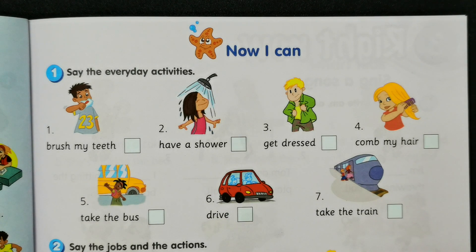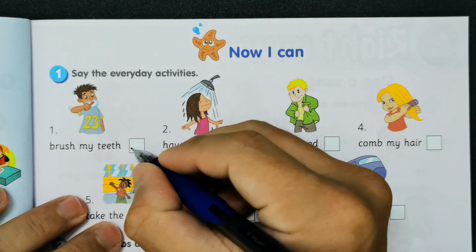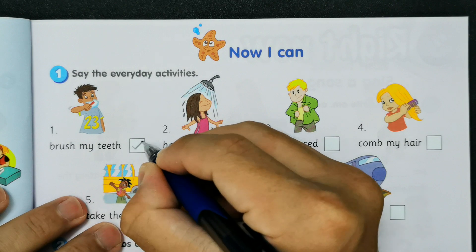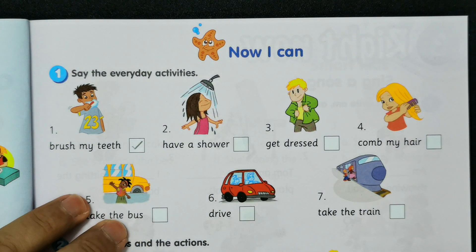Okay pupils, we are on the Year 3 Get Smart Plus workbook on page 17. We are on the last page of Module 2. So this is the 'Now I Can' activity. Activity one: say the everyday activities. Number one: brush my teeth. Number two: have a shower.